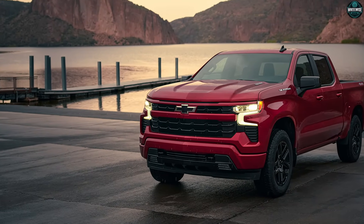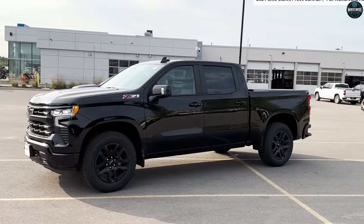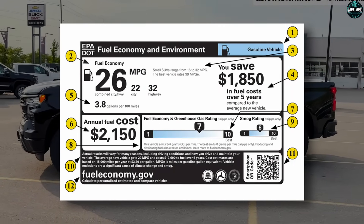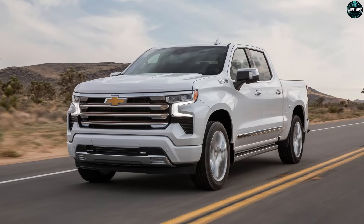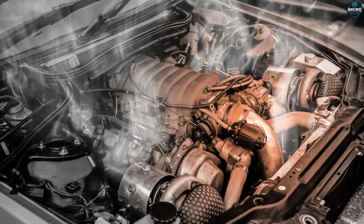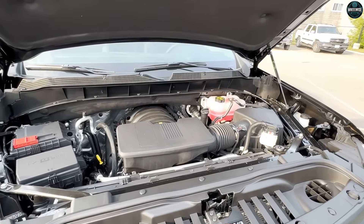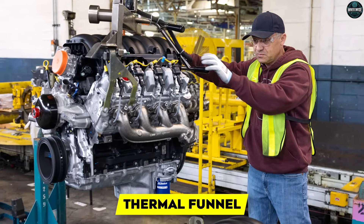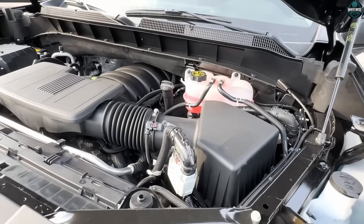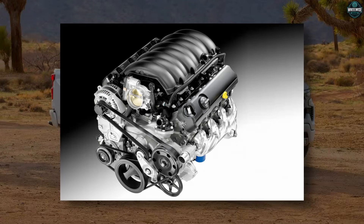That is the battlefield. That's where Gen 6 was engineered to win. Truth number one: the big promise isn't horsepower, it's heat management. Everyone says 'more efficient,' but what they're really saying is we can control heat better. Emissions live and die on how fast you heat the catalysts and how long you keep them lit. Gen 6 is built like a thermal funnel — expect low-mass manifolds, tighter packaging to keep exhaust energy hot.